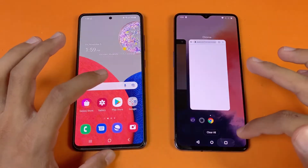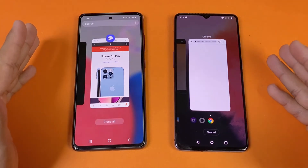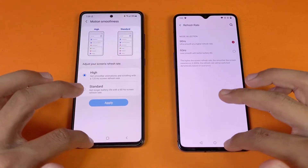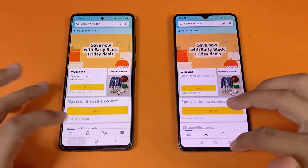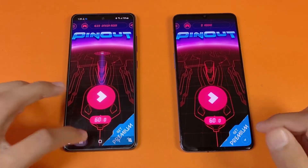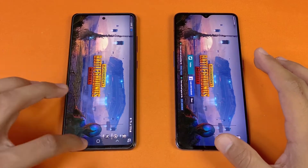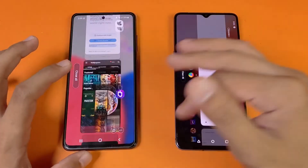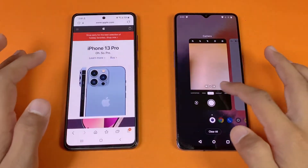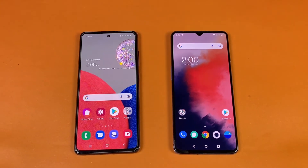Now let's check RAM management on both phones. Both have 8GB of RAM and the Samsung also has the extended RAM feature. Going back through the apps — settings: no refresh. Amazon Shopping: same result. Candy Crush Saga: no refresh. Instagram: same result. Pinout: same result. Temper and Two: no refresh. PUBG Mobile: no refresh. TikTok: no refresh. Zedge: back to the internet browser where we left off — both phones performed very well in RAM management with no refreshes.